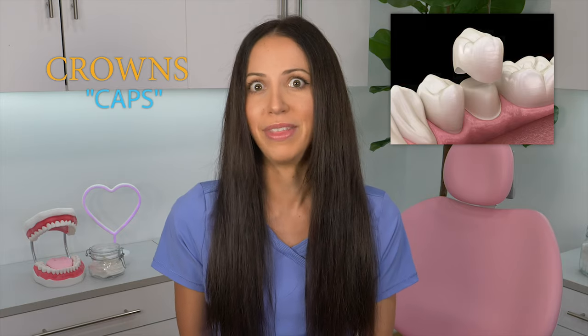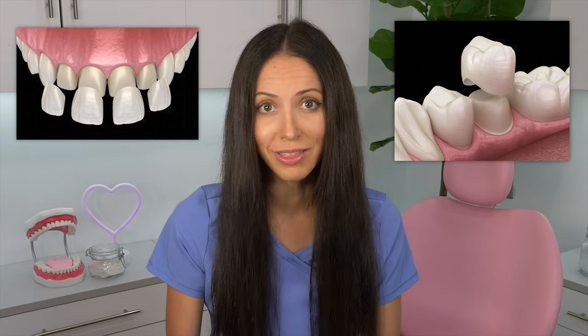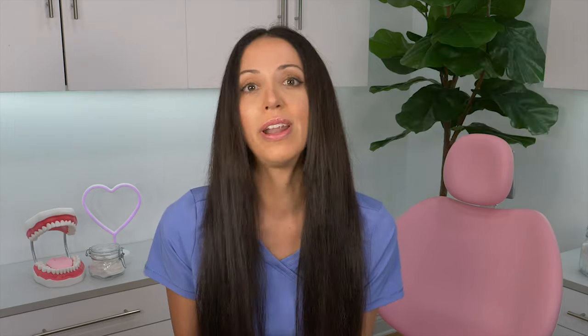Crowns, also known as tooth caps, cover your entire tooth. A crown and a cap are the same thing. While veneers — which are not crowns nor caps — only cover part of your tooth. Deciding between crowns versus veneers on your front teeth, for example, will be a different decision and treatment plan for everyone. The biggest factor will depend on whether or not your tooth is healthy.